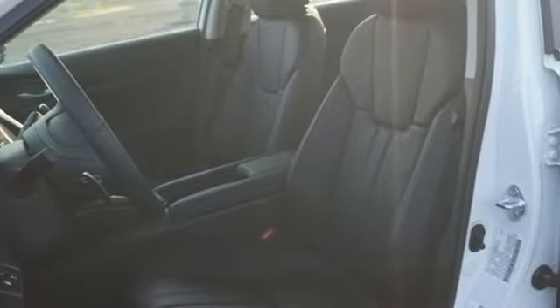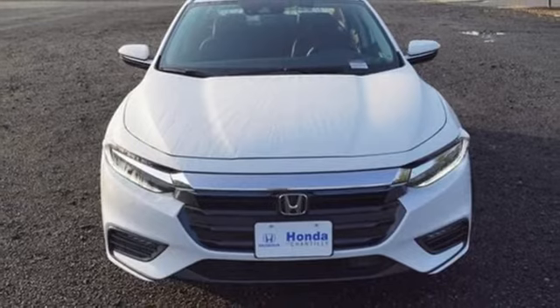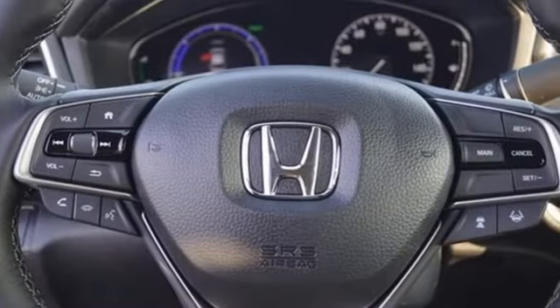Dual zone climate control, continuously variable automatic transmission, express open and closed sliding and tilting sunroof, gas pressurized shocks, and inline four-cylinder engine.